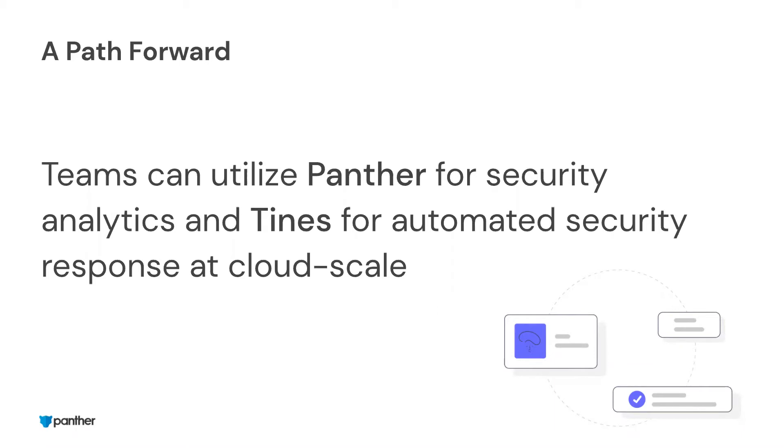Tynes is an automation platform built to allow analysts to build their own security automation responses to various different scenarios. Using a joint solution like Panther and Tynes, when an alert gets fired by Panther and sent to Tynes, analysts can automate those manual steps like enriching, reaching out to users, creating tickets, isolating machines, blocking domains — all those time-consuming steps. That allows the humans in the process to focus on the things that matter: those high-confidence alerts and making decisions that we trust only humans can make.